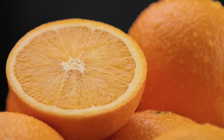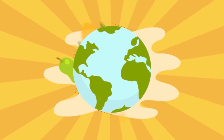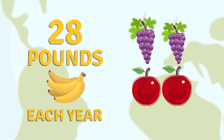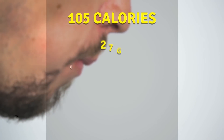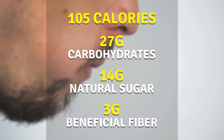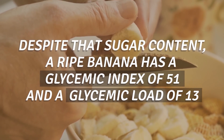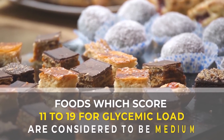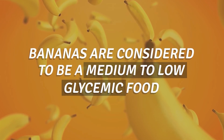First up, let's keep our eyes peeled for bananas. Bananas are one of the most popular fruits on the planet — the average American consumes 28 pounds of bananas each year, more than grapes and apples combined! A medium-sized banana has around 105 calories, 27 grams of total carbohydrates, 14 grams of which are natural sugar, and 3 grams of beneficial fiber. Despite that sugar content, a ripe banana has a glycemic index of 51 and a glycemic load of 13, making it a medium to low glycemic food.